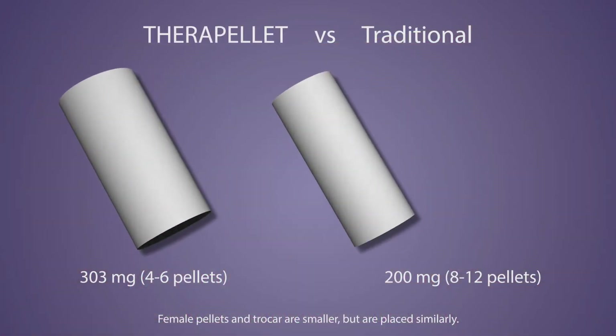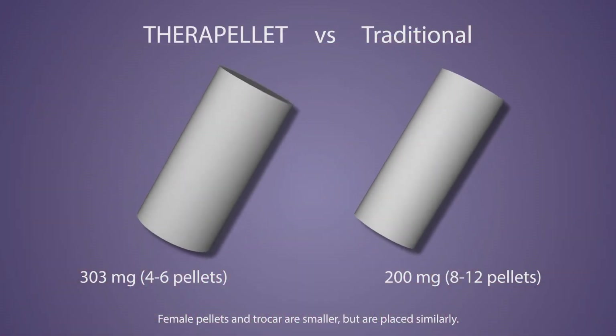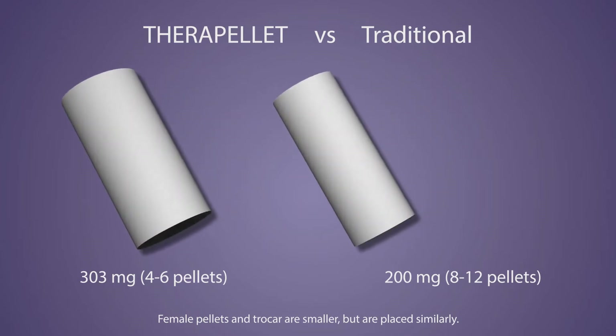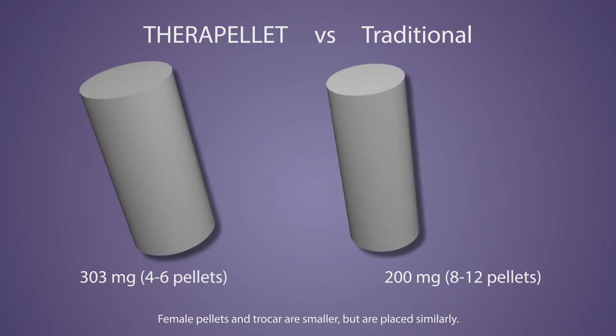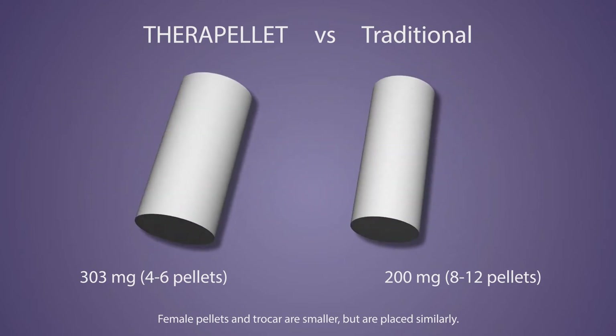The 303 mg pellet has greater surface area, so fewer pellets are needed to deliver an effective dose. The pellets can be distributed via a single insertion with no need to reload.